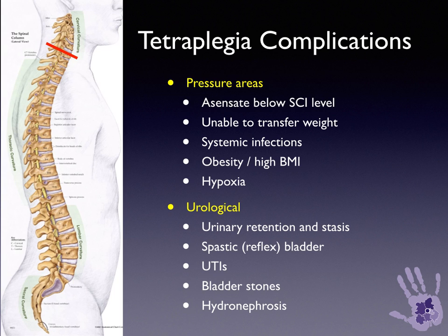Urological complications include urinary retention, bladder stasis, the reflex bladder, and also the flaccid or hypotonic bladder with retention. Frequent UTIs, bladder stones, and hydronephrosis can develop.